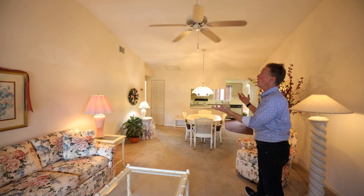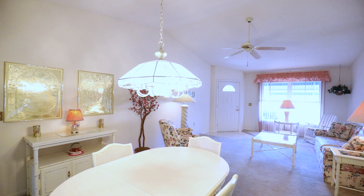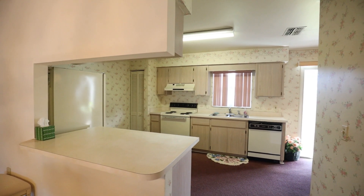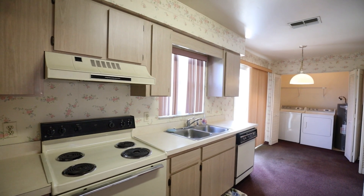When you first walk in, you're going to see this nice open design with cathedral ceilings and a great room plan. You can put a dining table here. The kitchen is really well laid out with all the appliances — General Electric appliances, dishwasher, range.